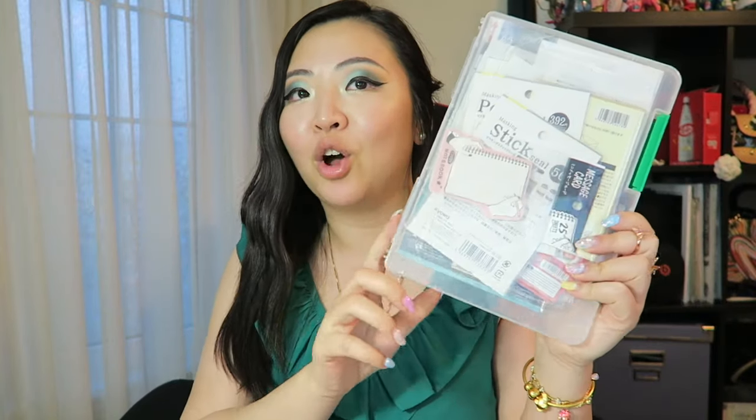Unfortunately this Japanese dollar store is not online, so it's only available in-store. I'll leave the link and address down below for people who live in Toronto, Canada, so you can visit the store to get the inserts. Really exciting!